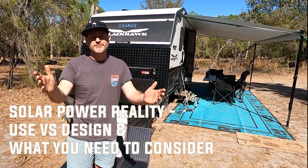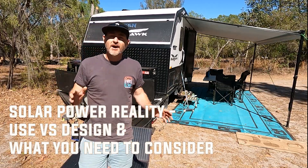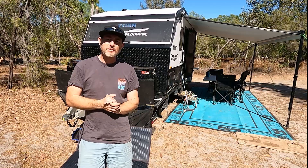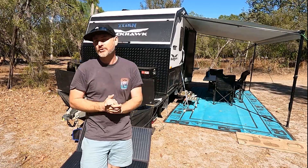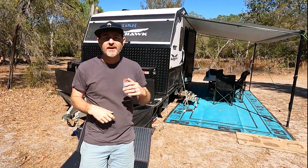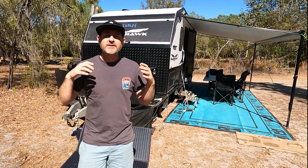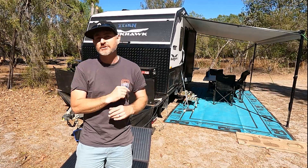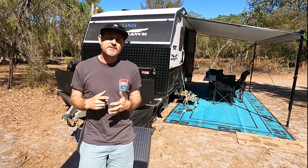G'day everyone, Luke here from Hitch Up Adventures, thanks for tuning in with us today. I'm going to talk about that dirty word called solar and batteries, because it seems to be the biggest talk of the town when you come to your free camps — how much you're getting, how much storage you have, and can you actually get a good site in a free camp to be able to rejuvenate your system so that you can stay for days and days.